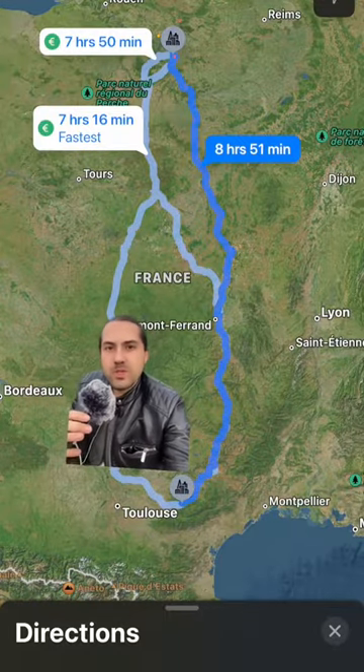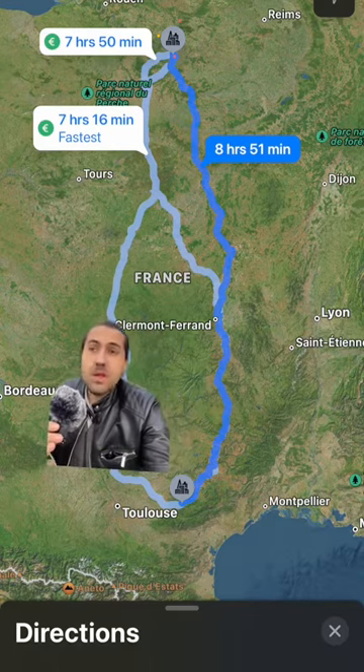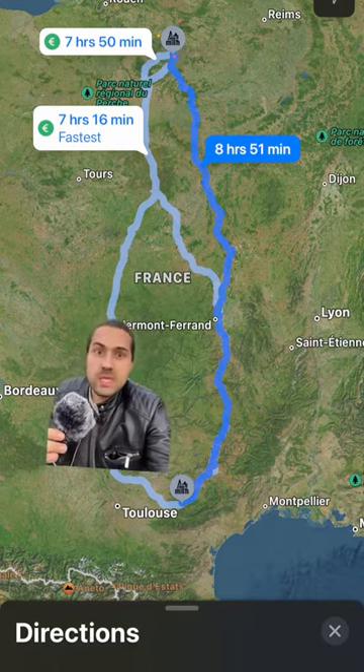To get to Paris, the capital of France, from there it takes almost nine hours. Horrible. Transportation in France is horrible in general.